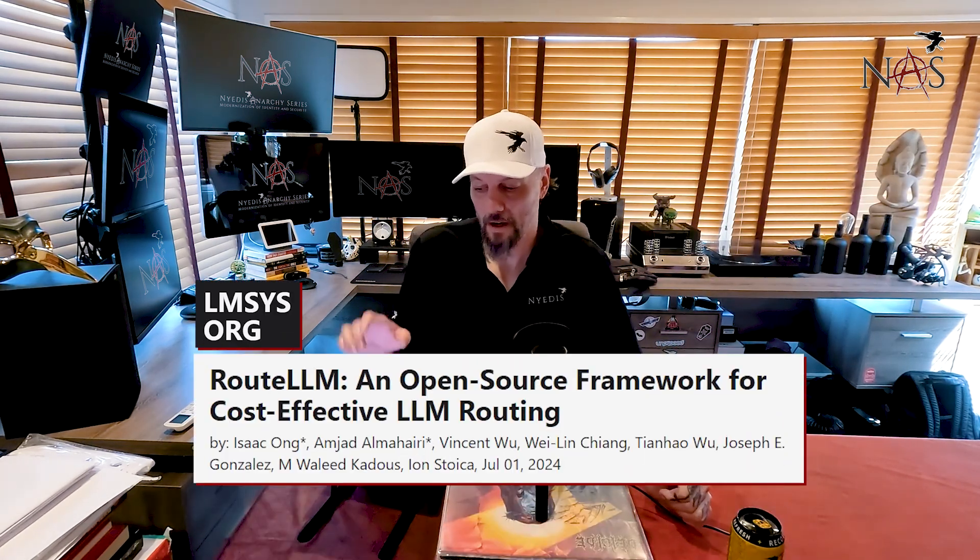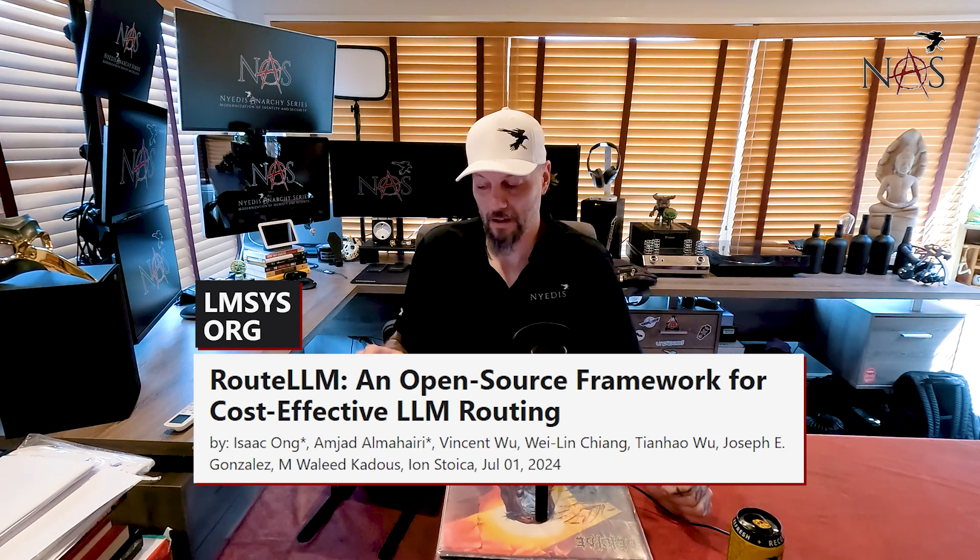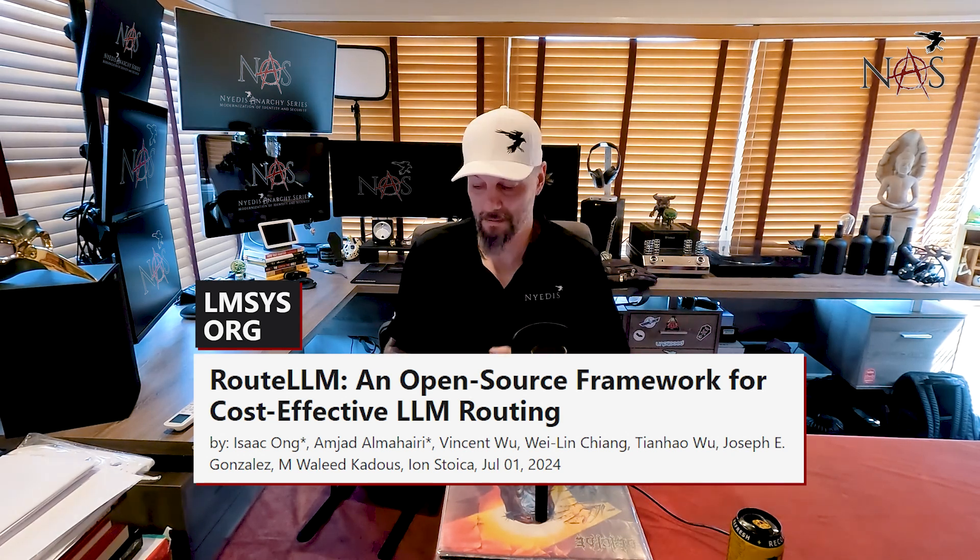Route LLM is a paper, GitHub repo, and blog that talks about a really new, cool way to augment open source LLMs with paid ones like OpenAI to make way better results, but without having to call out to the paid ones as much. At LMSys.org there's a whole blog about what Route LLM is, but let's just get to the meat and potatoes of it.